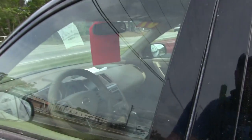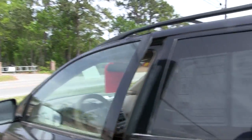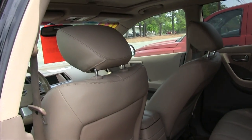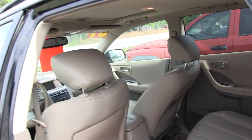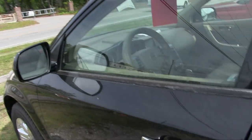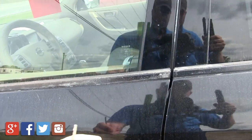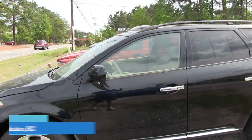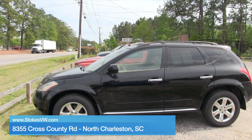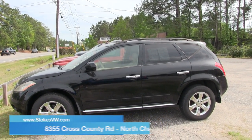The whole deal with the car business, folks, is: find a car you like, find one that's somewhat close to your price range, and make them an offer. These cars aren't on the lot to look pretty — they're here to sell. So I always suggest making an offer on the car you see, and you never know, they just might say let's do it. Have a great day — we'll see you soon from Stokes Select on Cross County Road in North Charleston, just off Ashley Phosphate.